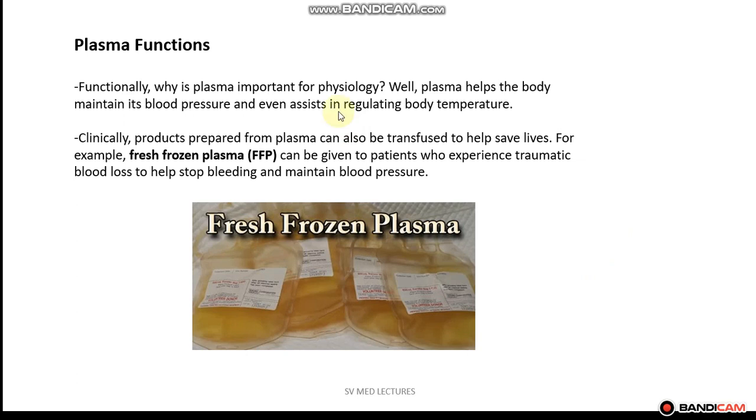Lastly, let's look at the plasma functions. In normal physiology, plasma helps the body maintain its blood pressure and assists in regulating body temperature. Clinically, products can be prepared from plasma and transfused to help save lives. For example, FFP — otherwise known as fresh frozen plasma — can be given to patients who experience traumatic blood loss to help stop bleeding and maintain blood pressure. Here, this is fresh frozen plasma that you see in this image right here.